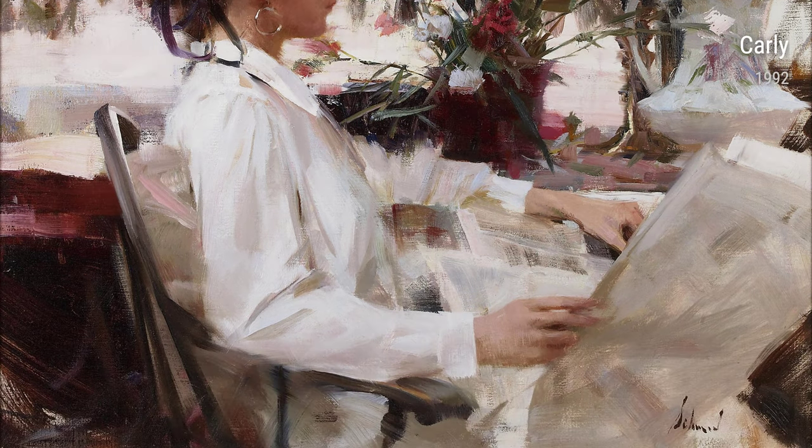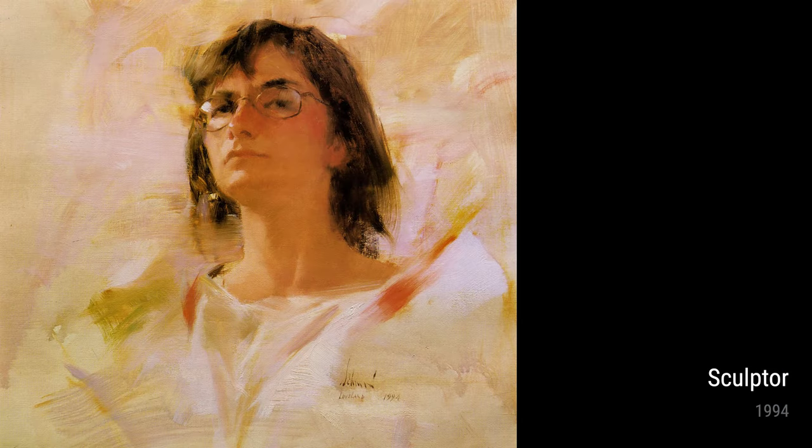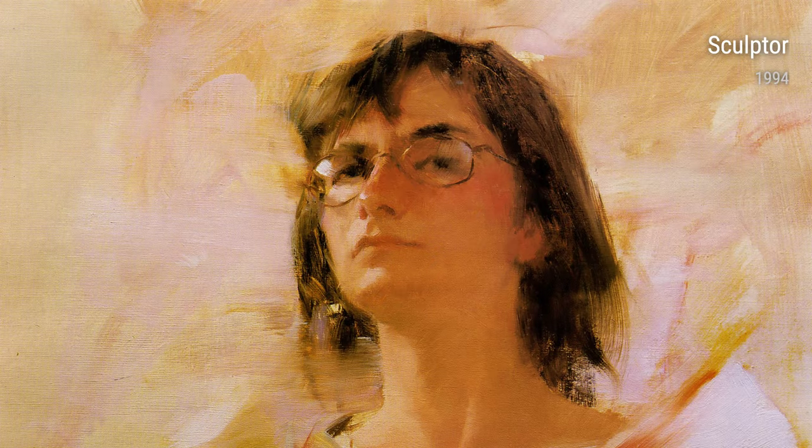Sculptor, created in 1994, showcases Schmid's versatility as an artist. Here, he explores the world of sculpture, highlighting the intricate process behind creating art. It is a unique insight into the artist's varied talents and his dedication to his craft.